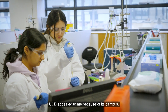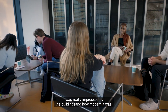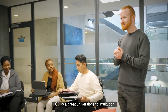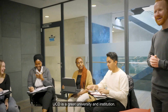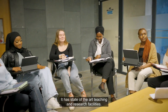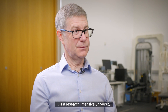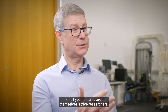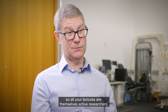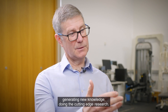UCD appealed to me because of its campus — I was really impressed by the buildings and how modern it was. UCD is a great university and institution. It has state-of-the-art teaching and research facilities and is a research-intensive university, so all your lecturers are themselves active researchers. You're being taught by people who are generating new knowledge and doing cutting-edge research.